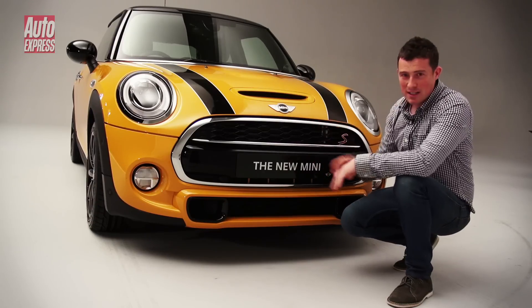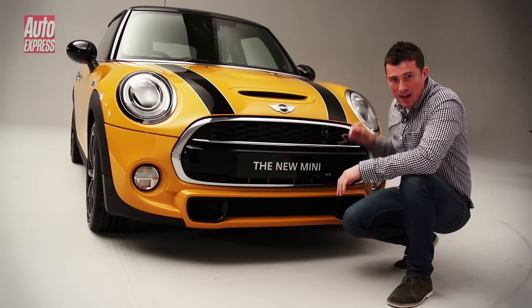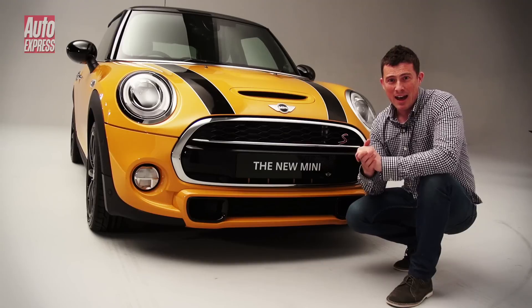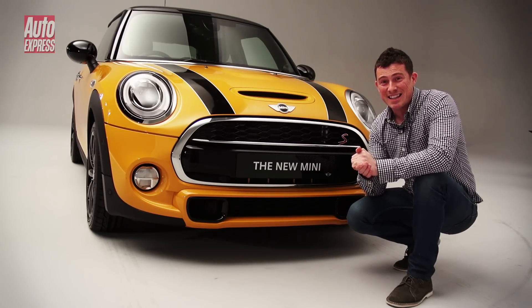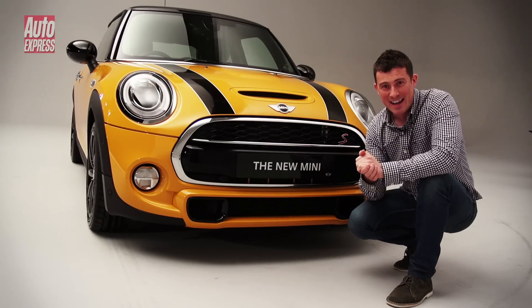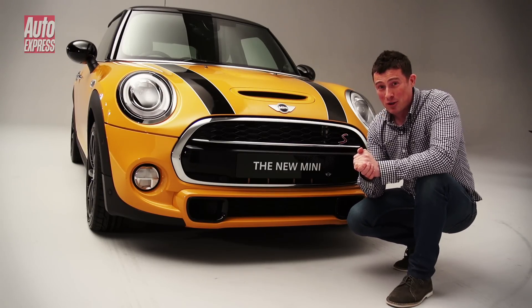This one is the Cooper S, as you've probably gathered, on account of the bonnet scoop and the S badge. It no longer has a 1.6 litre turbo — it's got a 2 litre turbo for the first time, with a bit more power at 189bhp. The 0-60 for the first time is below 7 seconds, sprinting to 62mph in 6.8 seconds, yet economy is still good at around 50mpg.